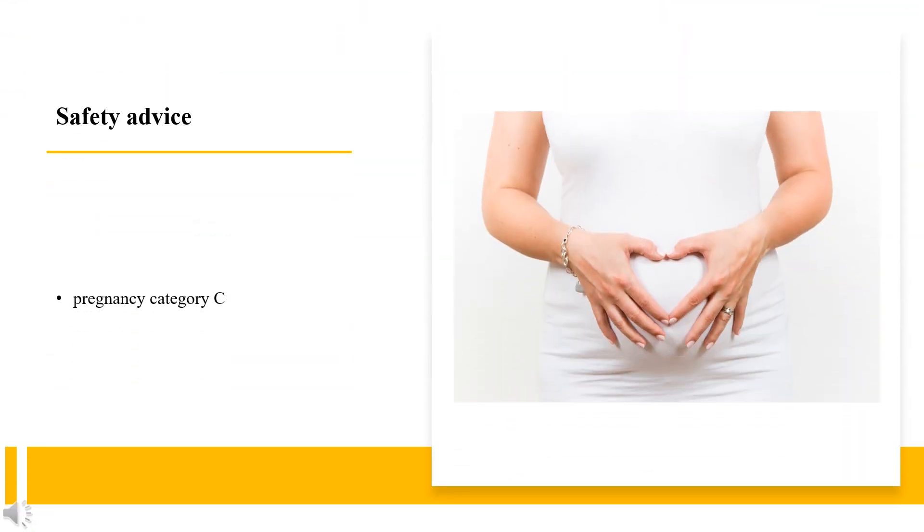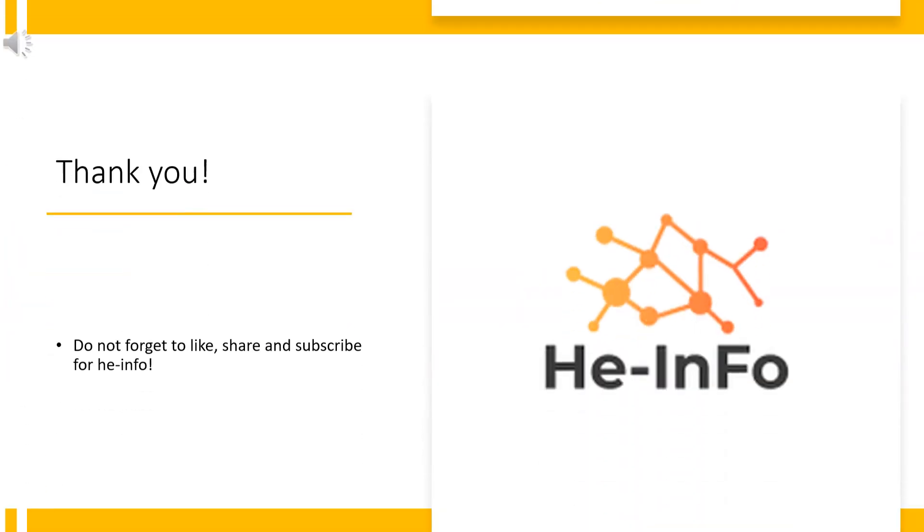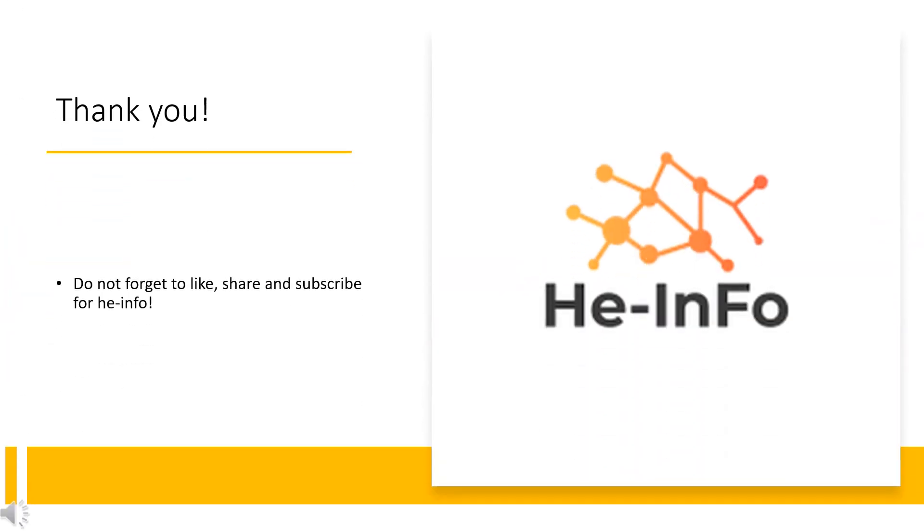Safety Advice: Gemfibrozil is pregnancy category C. It is suggested to use it with caution. That's all the information about Gemfibrozil we collected. Thanks for listening.